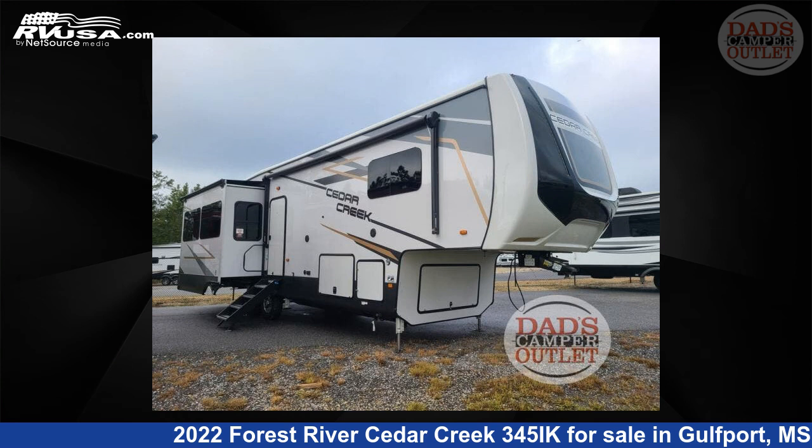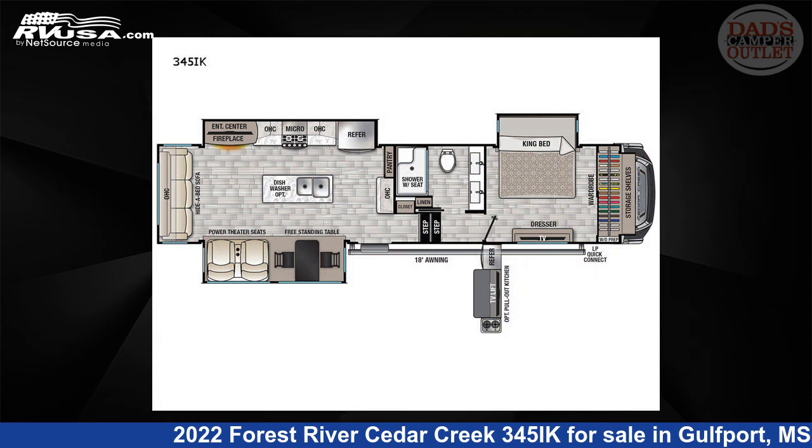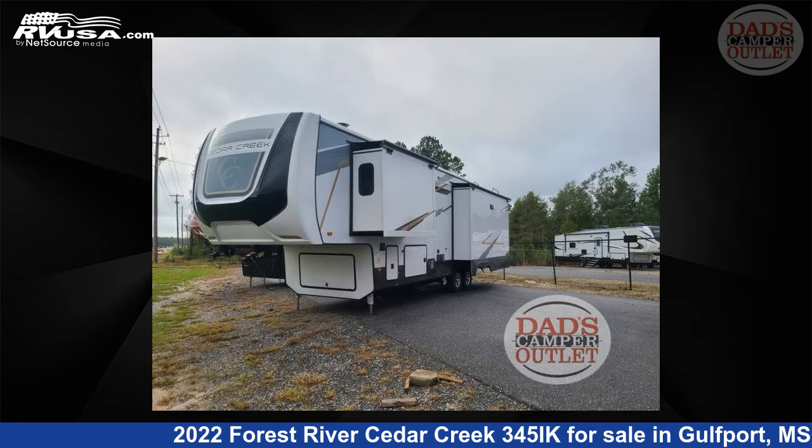This 2022 Forest River Cedar Creek 345IK is a 5th wheel RV. It is located in Gulfport, Mississippi, 39503 and is offered for sale by Dad's Camper Outlet.